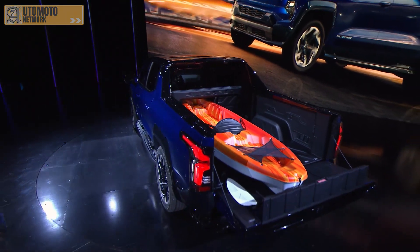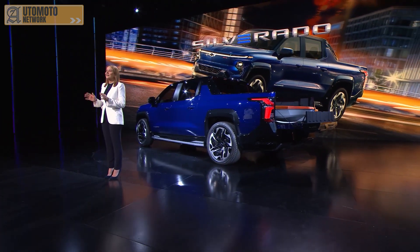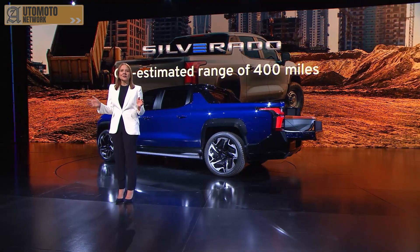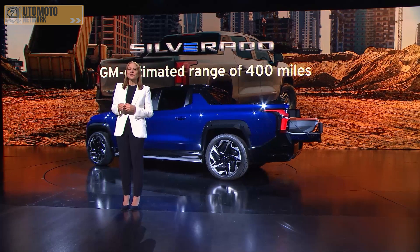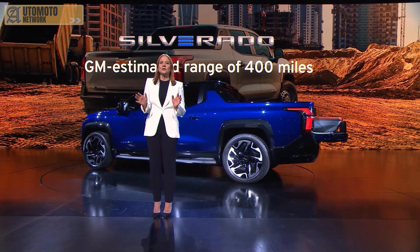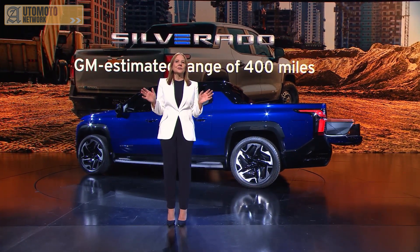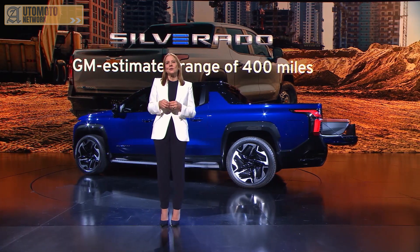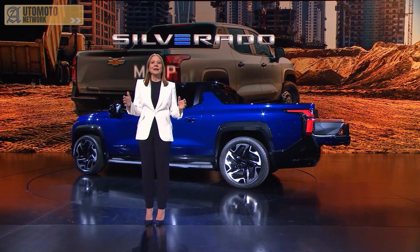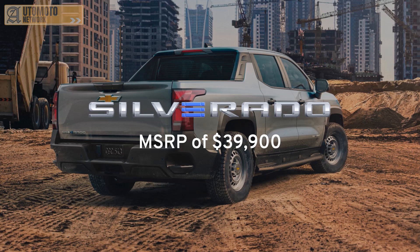We just gave you a first look at our Silverado EV lineup. We will launch a work truck model in spring of 2023, offering an expected GM-estimated range of at least 400 miles on a full charge. Additional lower-range work truck models will follow, giving customers a variety of choices with different ranges and price points to meet their needs, including a base model at a very competitive starting MSRP of $39,900 plus dealer freight.